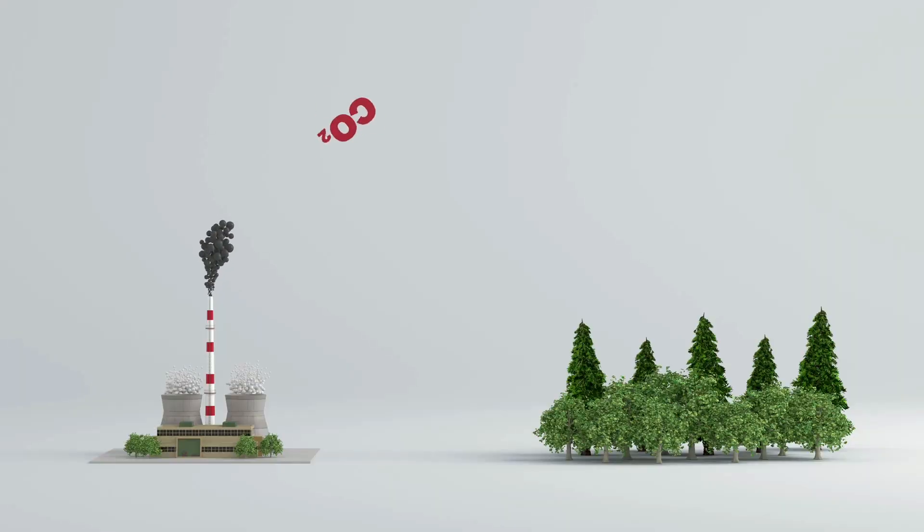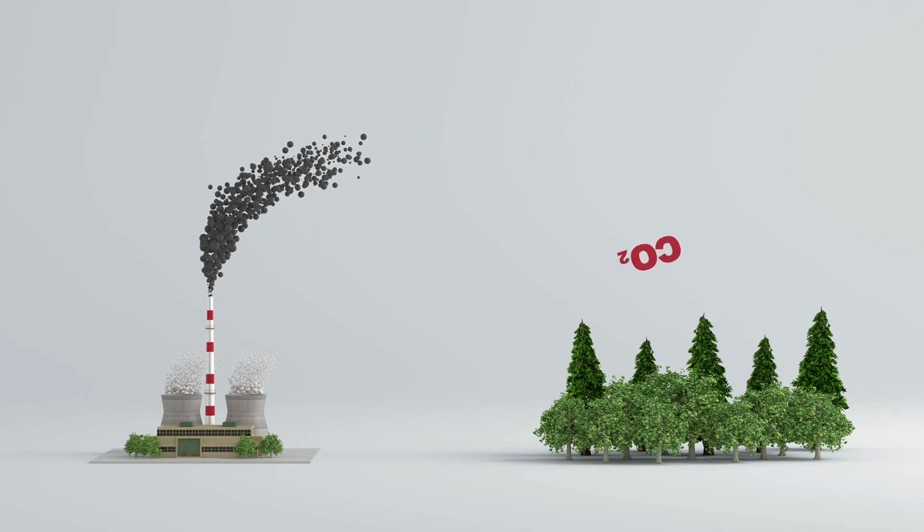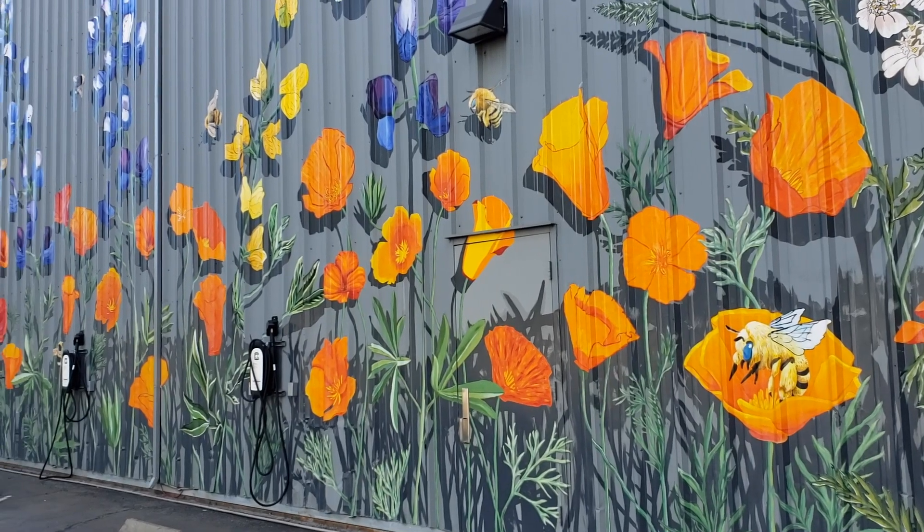So why is that important? The more carbon we have stored in soil and biomass rather than in the air, the more we can slow down climate change.